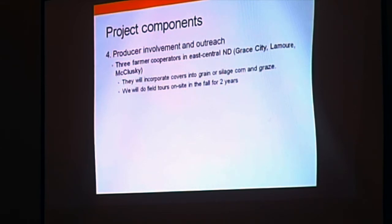We're not only doing work at the research center — farmers and ranchers are also involved. We have three farmer cooperators in East Central North Dakota: Gray City, Lemoore, and McCluskey. They will incorporate covers into grain or silage corn and graze them. An outreach component is field tours on-site in the fall for each of the two years of the project, and we'll gather feedback on their satisfaction with the system.